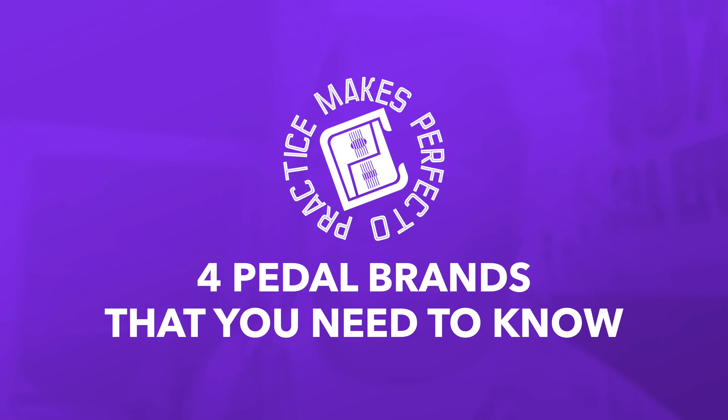Hi there! Perfecto DeCastro here and welcome to my channel. I hope you're having a great day. I'm here in Echo Park, California at the 2024 Los Angeles Synth and Pedal Expo, and I will show you four pedal brands that you need to know. Let's go!